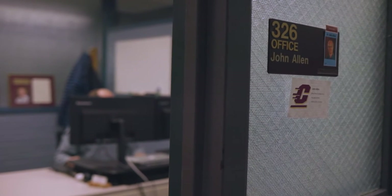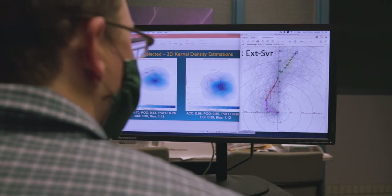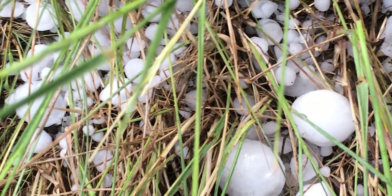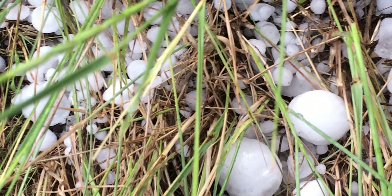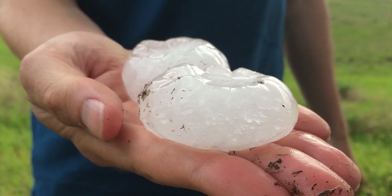The real challenge with hail is that while we understand the conditions that produce the parent thunderstorms, we really don't have a good handle on why one storm will produce lots of small hail and another storm will produce really big hail. Hail in the United States can get above four inches — eight inches is the national record.